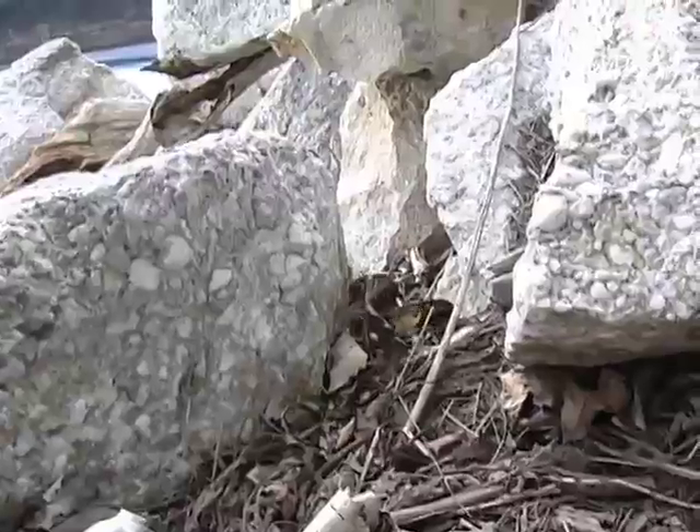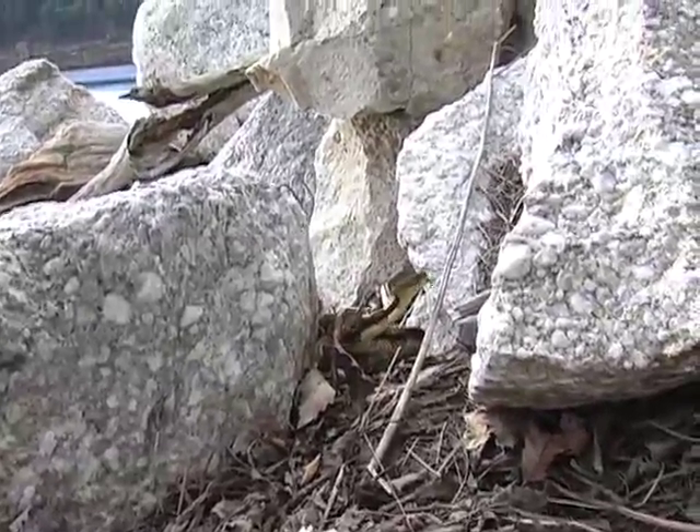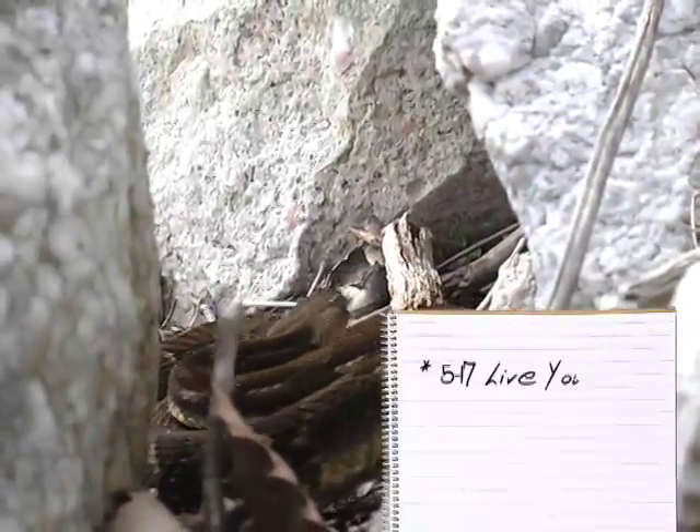This female mated almost a year ago, last August, but she stored the sperm all winter. When she emerged from hibernation in May, her eggs were fertilized. She'll finally give birth this August or September to 5 to 17 live young.